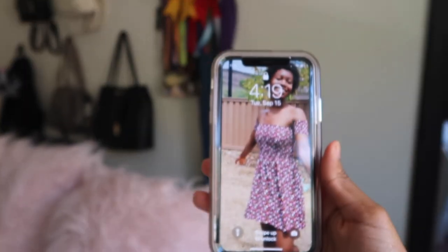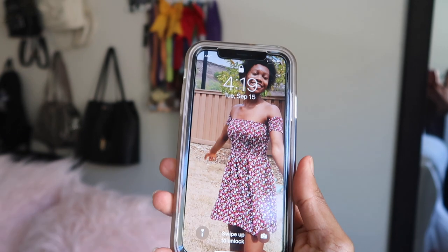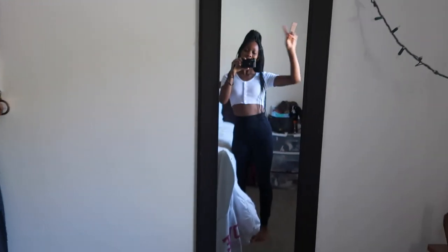Hey, what's up you guys, Kelsey Brie here and welcome back to my YouTube channel. In today's video I'm going to show you guys what's on my red iPhone 11. If you enjoy college lifestyle, fashion, or dance videos then be sure to subscribe to this YouTube channel because that's what we do here. Let's get right into the video.